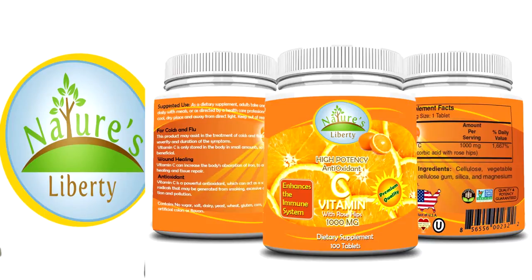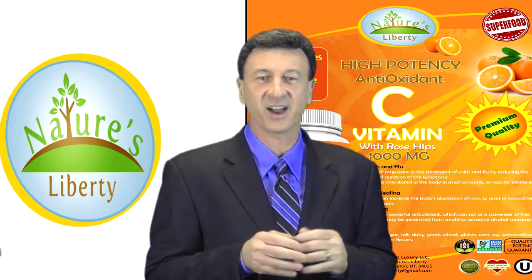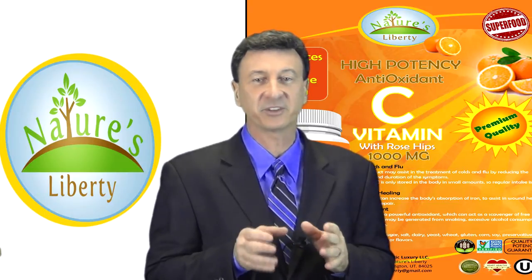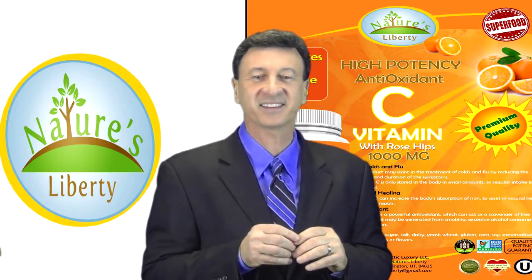Our 1000 milligram vitamin C also contains our powerful rose hips formula that can bolster your immune system tremendously. With all these benefits, isn't it time you added this all-natural high-potency antioxidant vitamin C with rose hips by Nature's Liberty to your daily supplement intake?